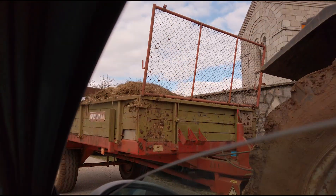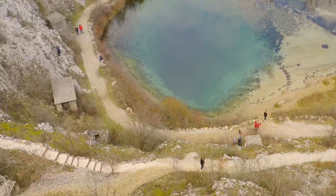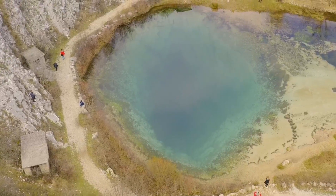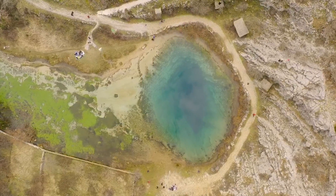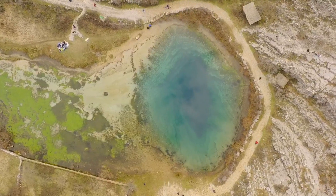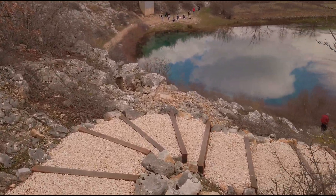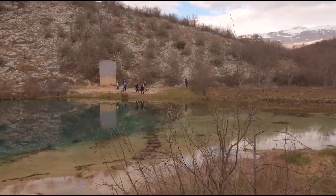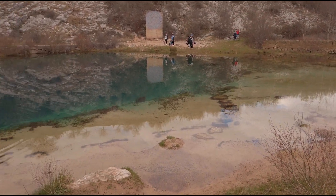Only 500 meters from the Church of Saint Salvation, we come to our fourth reason to visit Vrlika — the spring of the river Cetina. Probably one of the most beautiful places you are going to see in all of Croatia: a 150-meters-deep blue eye watching you from the depths of the earth. It's the perfect place for a picnic, socializing with children, hiking, and simply enjoying the peace of nature. In the surrounding area there are also many other smaller springs to discover.